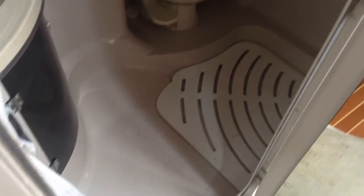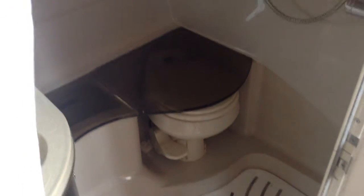Just taking you to the heads, which is quite a good size. Shower tray in the bottom there, with a glass cover for the toilet so when you are showering you don't end up with water all over the toilet. There's a storage unit there and a sink unit there.